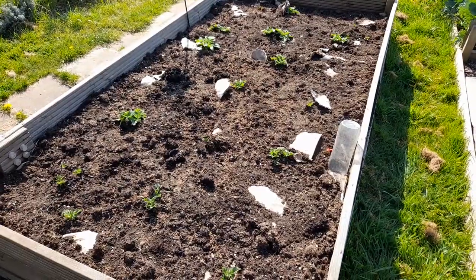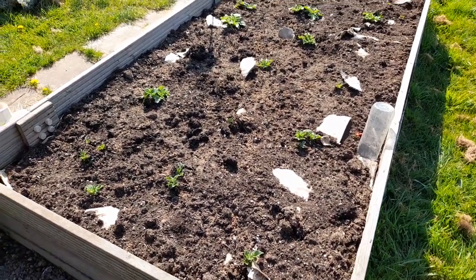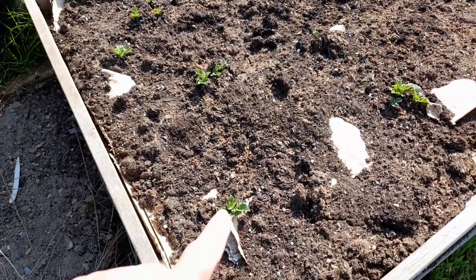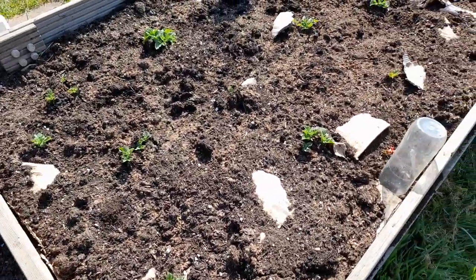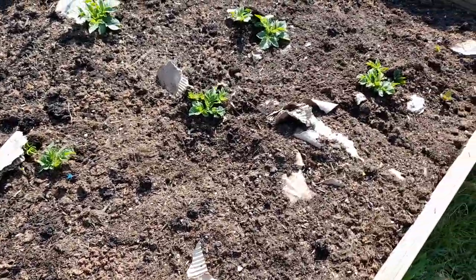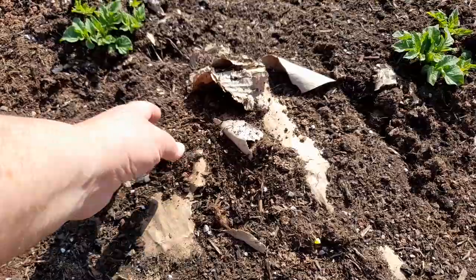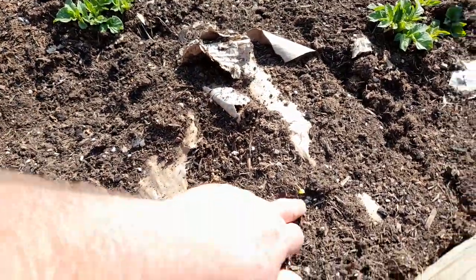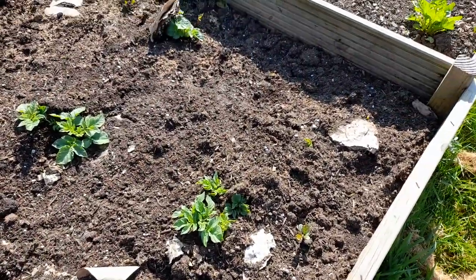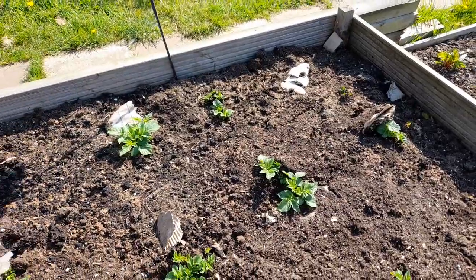So these are our Colleen early potatoes. I think you can see at each point where I have planted there is some greenery breaking the ground. Maybe not there, and there should be some here but there isn't. But elsewhere, wherever I planted, there is greenery which is good.